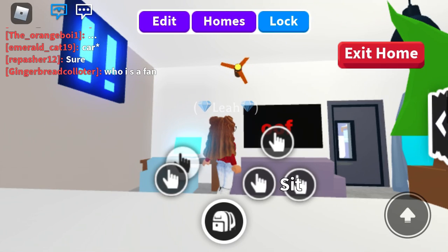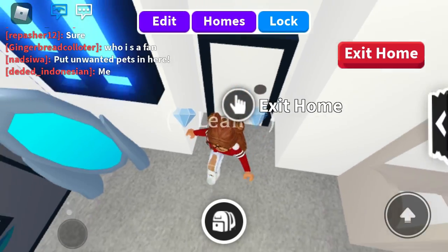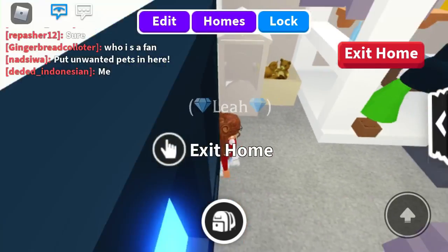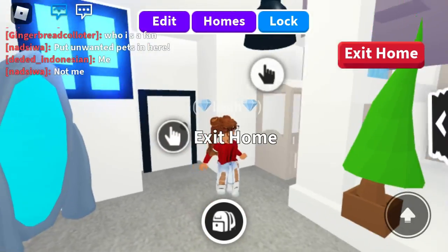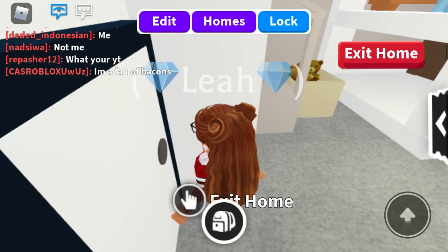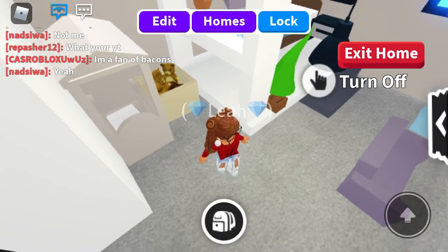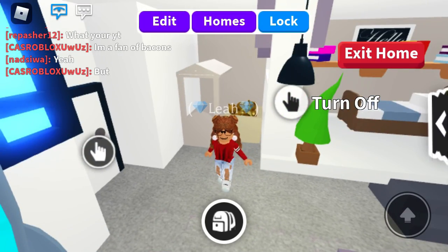Hello guys, I'm back with another video. This is my another tiny house build, so I'll be giving you guys a tour. This is the crib — I added these aesthetic things because I really liked it.